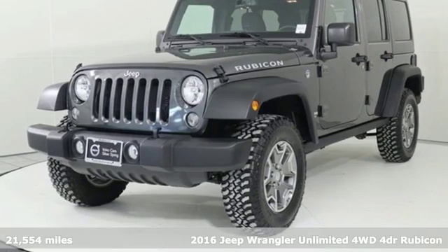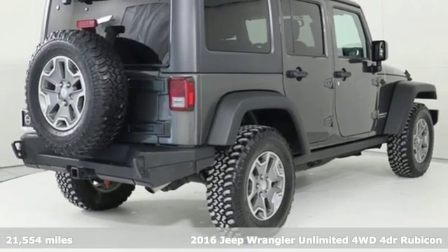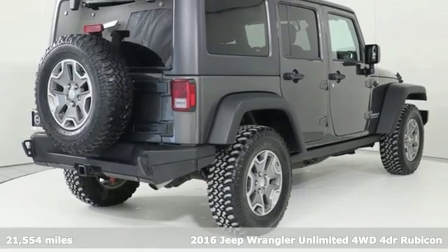It's a 2016 Jeep Wrangler Unlimited. Everywhere you want to go, anything you want to do, Jeep takes you there.